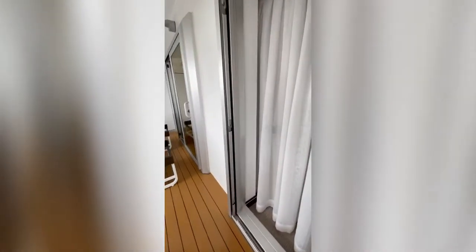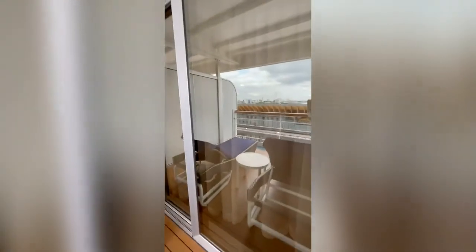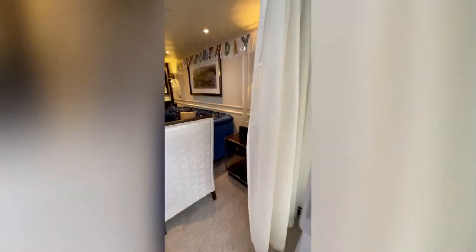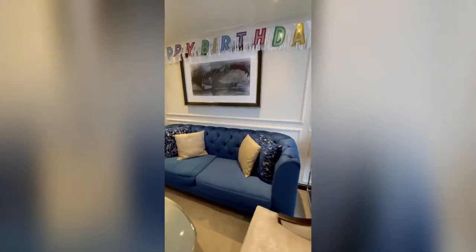Two doors — one off of the living room area and one off of the bedroom. So there you have it, this is our lovely suite on board Regent Seven Seas Splendor.